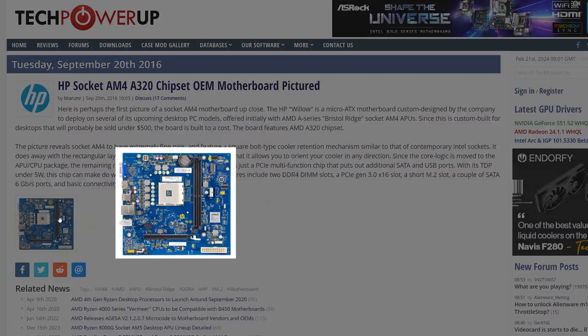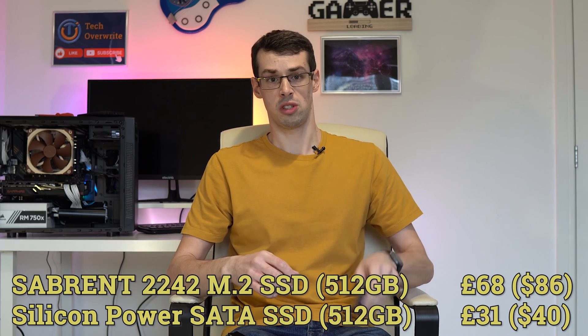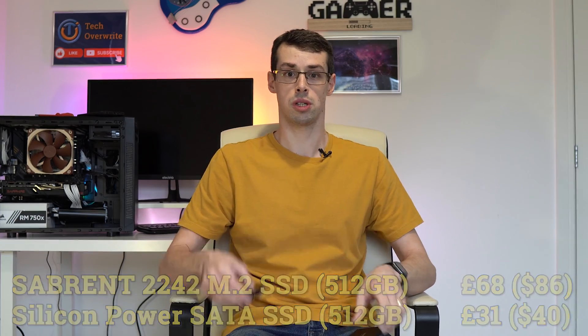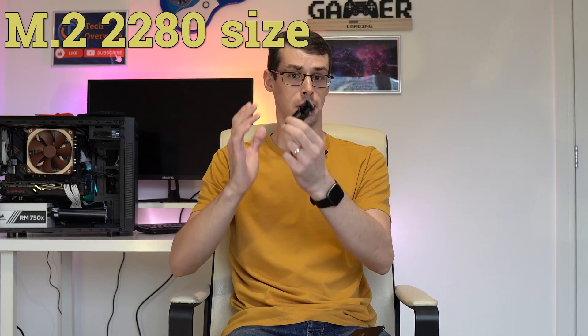Or they'll have space for a short M.2 like the 2242 size, which can end up costing more money than just buying a SATA SSD, because most drive manufacturers have focused on mass producing the longer and more common 2280 size drives.